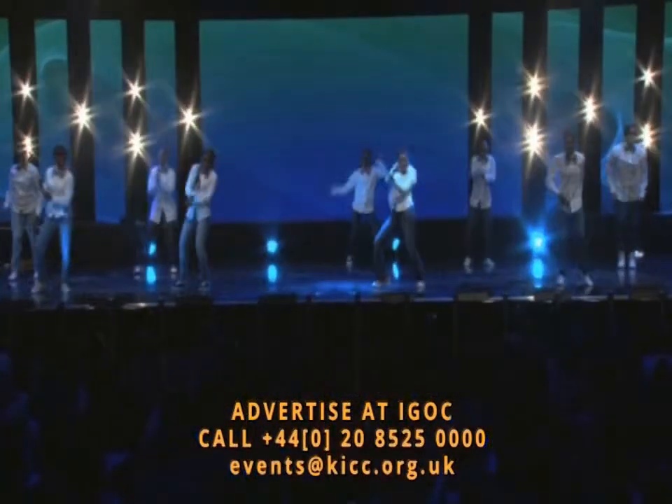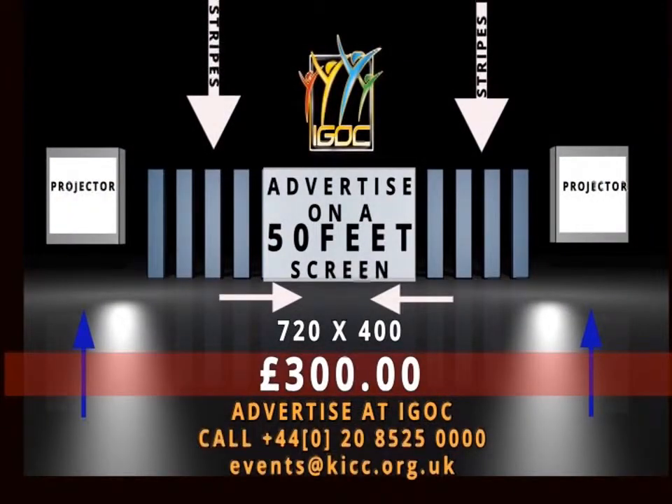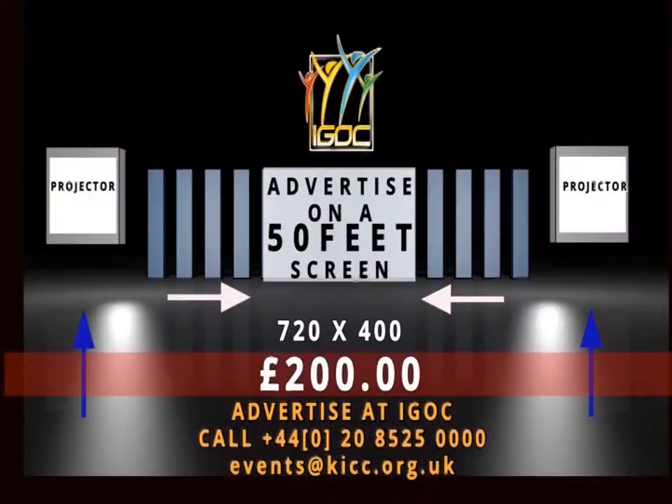You can either advertise on the 720x400 center screen, the 480x400 strips, two projector screens on either side of the center screen, and at the reception area for only 300 pounds. Or you can put your company on the center LED screen and two projector screens on either side at the reception for only 200 pounds.